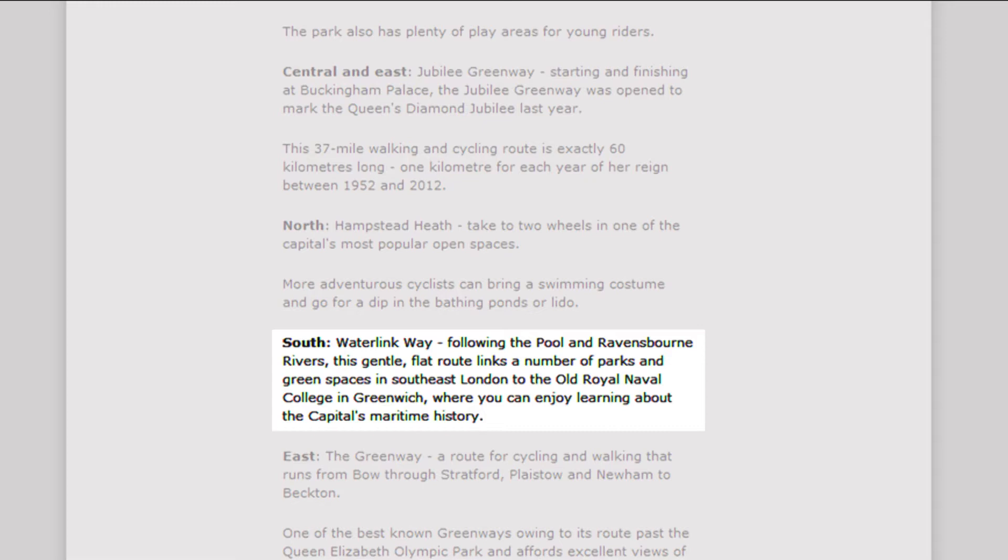Further down the website you can read about the Waterlink Way. Following the Pool and Ravensbourne rivers, this gentle flat route links a number of parks and green spaces in South East London to the old Royal Naval College in Greenwich, where you can enjoy learning about the capital's maritime history.